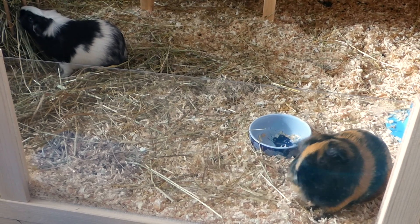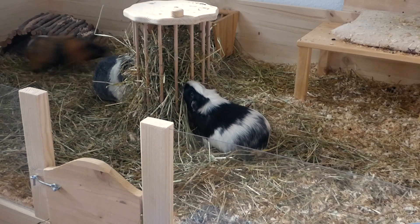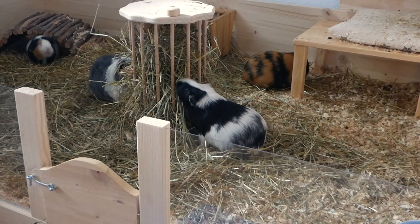I think Frida is politely asking if there might be a pea flake for her. Oh Frida, you're really fast today.